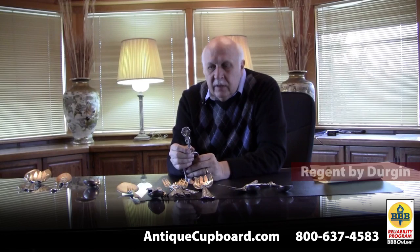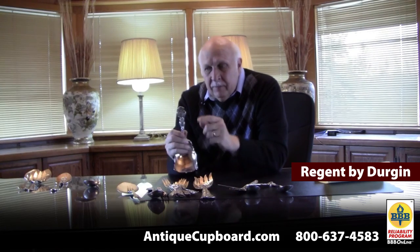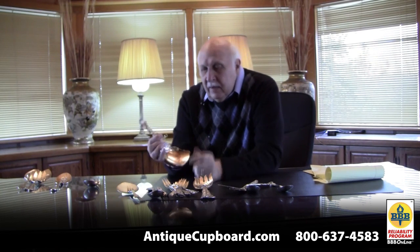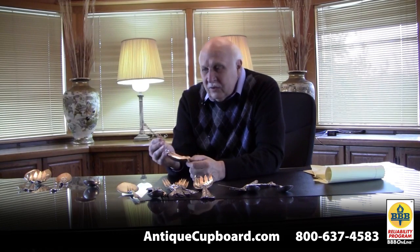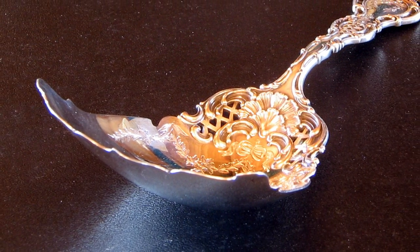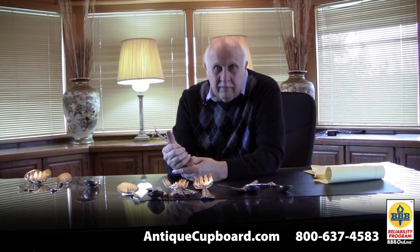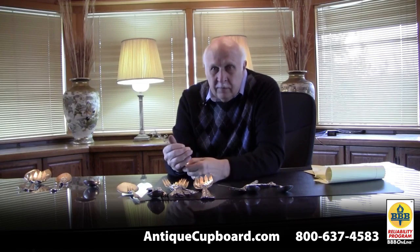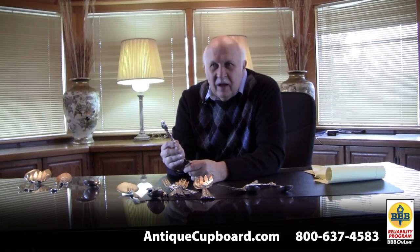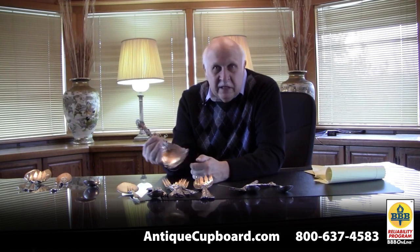One of my favorite patterns is Regent by Durgin. I think it's got a lot going for it — I love the piercing, the shells, the engraving, and the little bows on it. It blows Strasburg away. It's heavy. About 15 years ago, I said I want a set of this pattern. I put out the word and worked for about 10 years to create a set — it took me that long to find 12 knives, forks, salad forks, teaspoons, and a bunch of servers. I showed it to my wife and she said no, she liked her Dauphine better. So I sold the set and a lady has collected it ever since. I've got maybe three or four collectors for it, but in general, nobody seems to know about this great pattern.